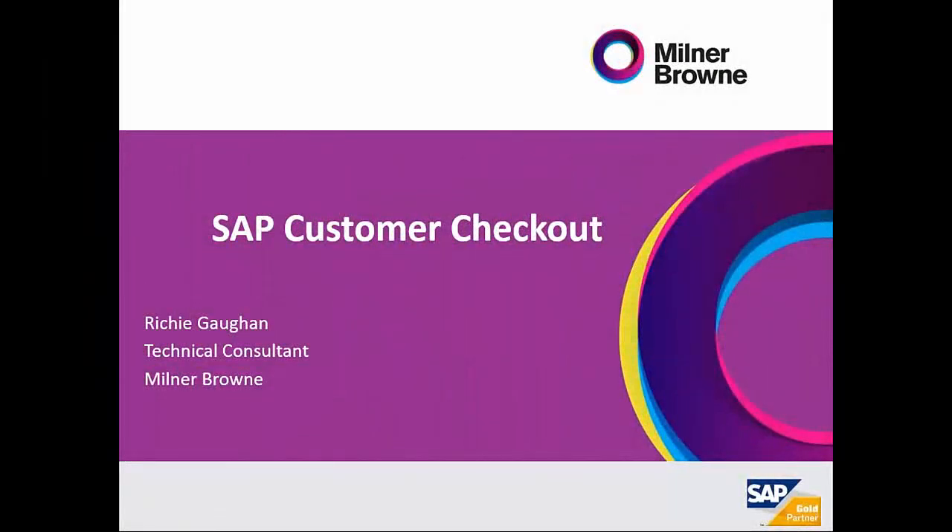Hello, welcome everyone to this webinar on SAP Customer Checkout. My name is Richie Gawkin, I'm a technical consultant with Milner Brown.